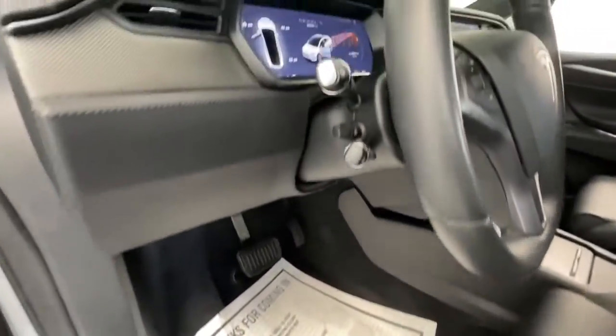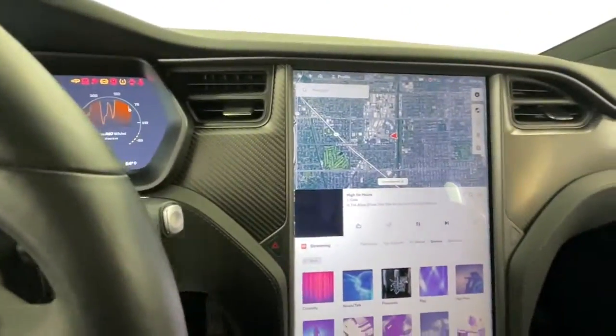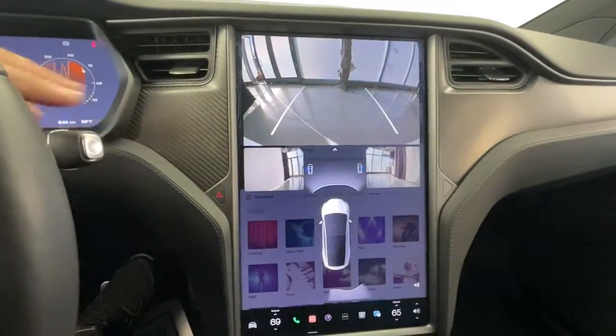Central touchscreen controls and onboard entertainment, advanced environmental and safety systems, effortless acceleration, and modern minimalist style are yours in this eco-friendly SUV.